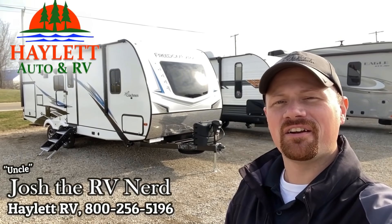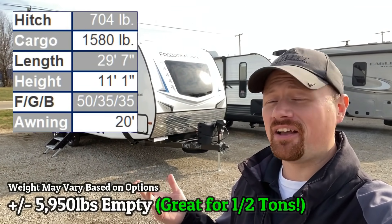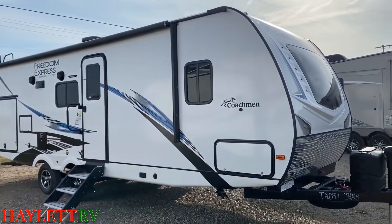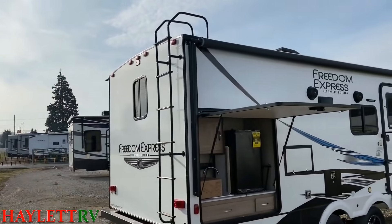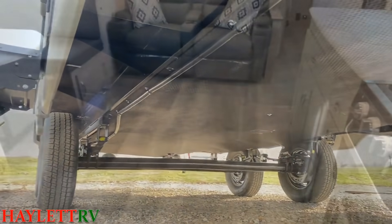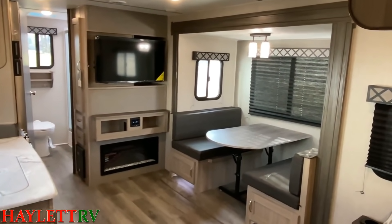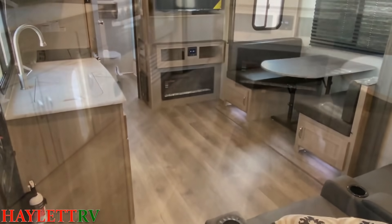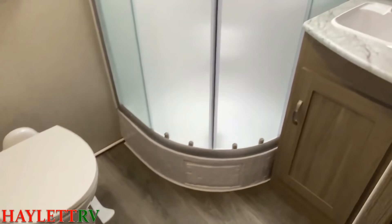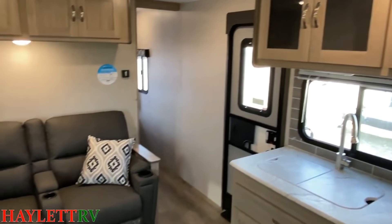Josh the RV Nerd here at Hayland RV of Coldwater, Michigan. I accidentally inspired Coachman to create the all-new 252 RBS Freedom Express. It is in most ways very similar to a 248 RBS. I said, hey Coachman, love your Freedom Expresses — that 248 is awesome sauce. Is there any way I could get you to custom build a couple with theater seats instead of just a jackknife sofa? They loved the idea, but found that a theater seat was too big and bulky — the slide-out would have crushed it when it closed. So they revised that model and came out with a whole additional floor plan.